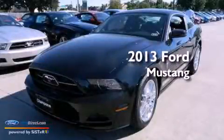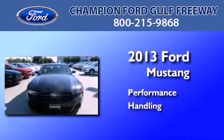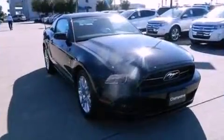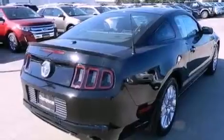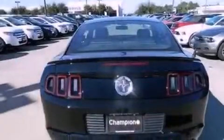This is a brand new 2013 Ford Mustang. Features include traction control and stability control systems, air conditioning, leather and alloy steering wheel trim, dusk-sensing headlights, a passenger side airbag, and a multi-link rear suspension.